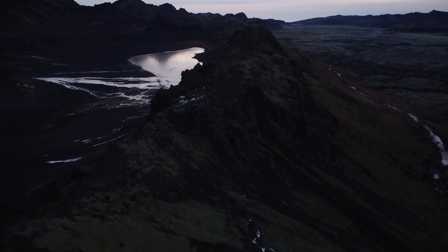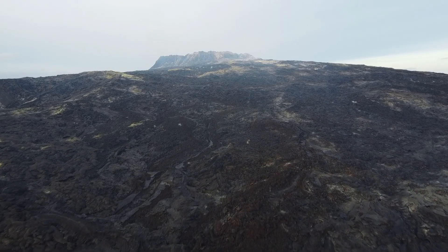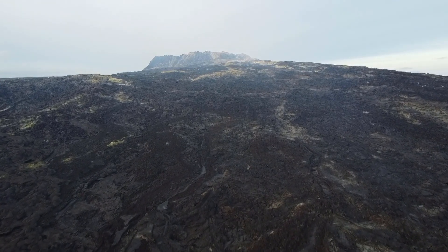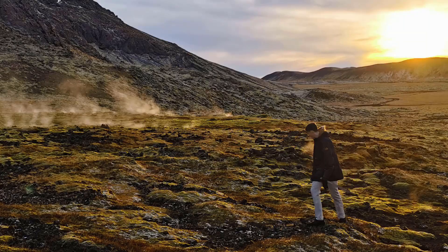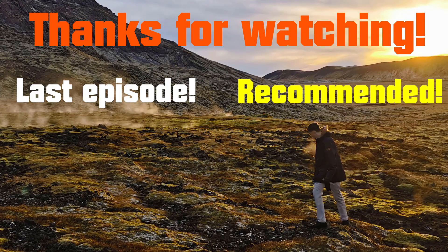I just want to thank everyone who made it here. Definitely leave any speculations and questions in the comments — it's always fun to read them. Other than that, I just hope you enjoyed, and I hope to see most of you in the next video. Thanks for watching!